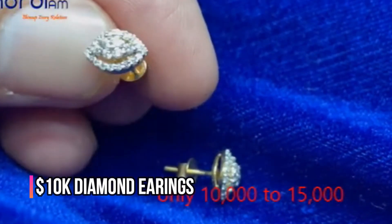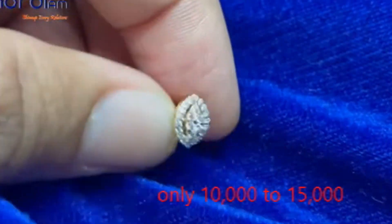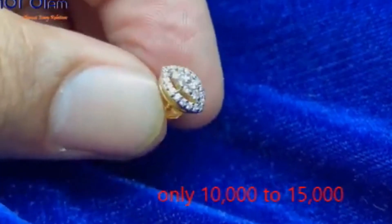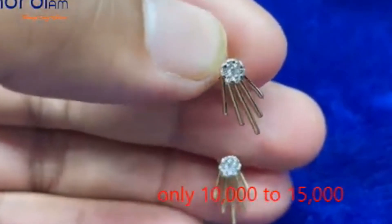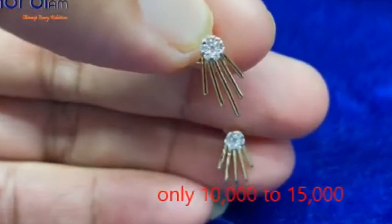Last but certainly not least, we have these $10,000 diamond earrings. These aren't just pieces of jewelry — they are a symbol of luxury and status. The sparkle and brilliance of the diamonds make them a perfect accessory for those who want to make a bold fashion statement.